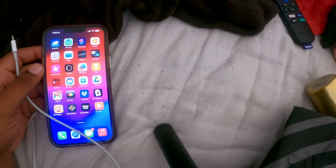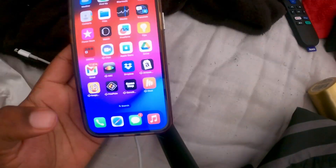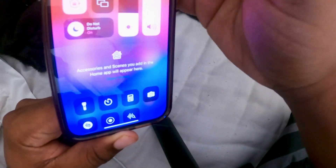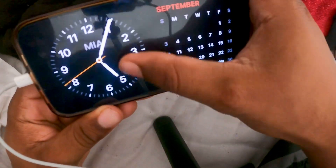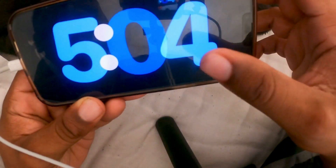Next up we have StandBy mode. I have to do it on my bed because I don't have a charger at my desk. You don't need a MagSafe charger — it's made for it but you don't really need it. You can use any charger as long as the phone is sideways and charging. Turn off orientation lock, plug it in, have it sideways — and there we go, StandBy mode. You get different views: photos and a standalone clock. Yeah, I definitely like that one.